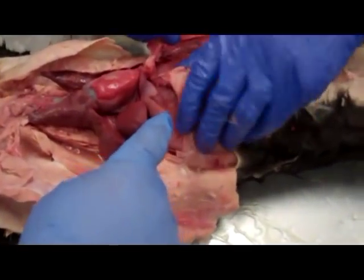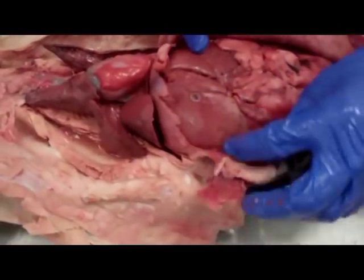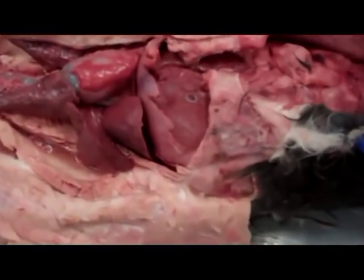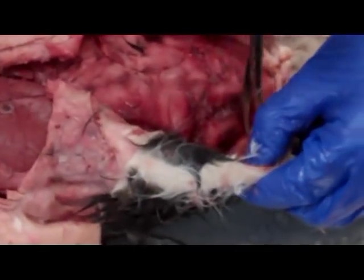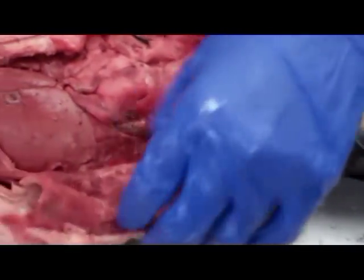Is that the liver right there? Yeah, we're getting there — that's the liver, this entire structure. It's the largest internal organ in the body. The skin is the largest organ overall, but it's external.